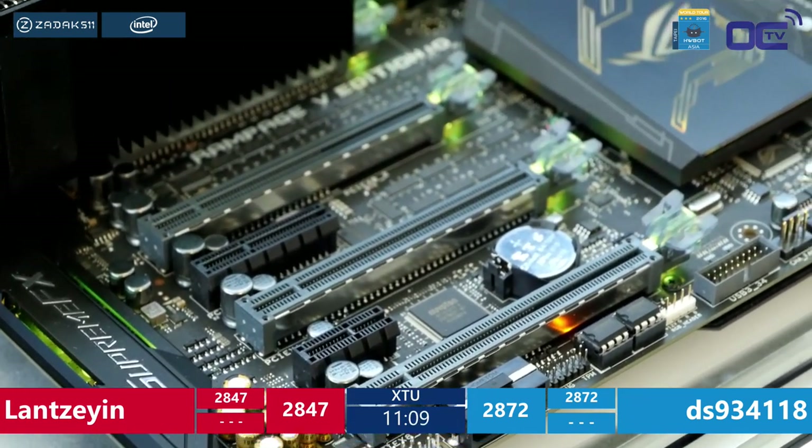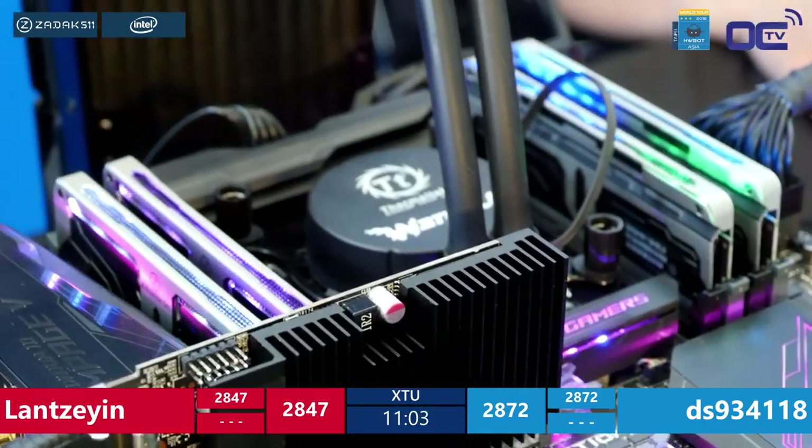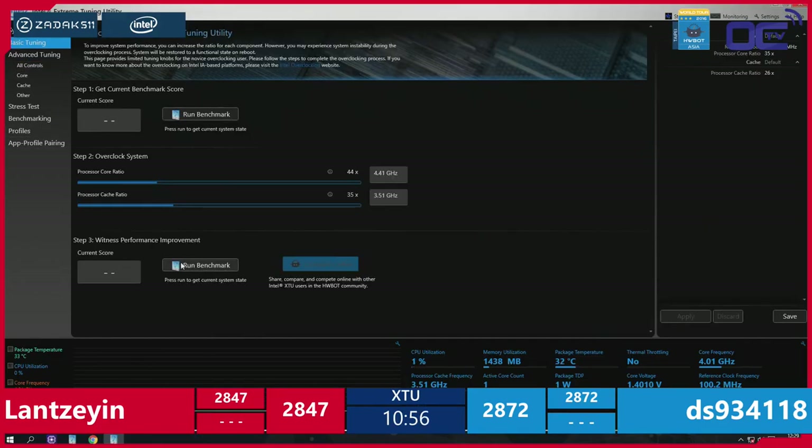When you're that concentrated, you're in the zone — like a race game or first-person shooter. The only thing that might break focus is the head judge announcing a new score. Ten minutes in and no new scores yet — competitors are maxing out or trying the same settings on the other platform. The final ranking between Lan and DS will be based on the total combined score from both rounds.